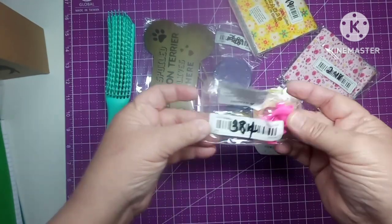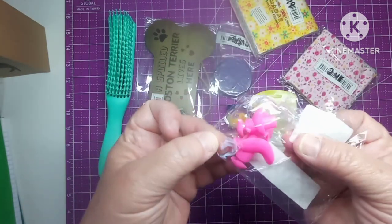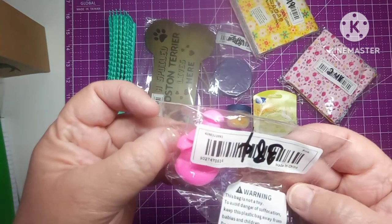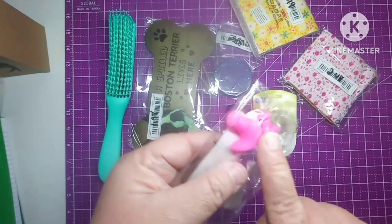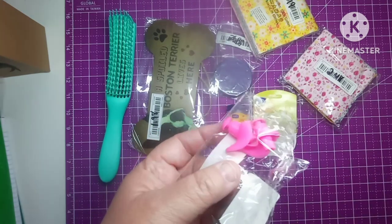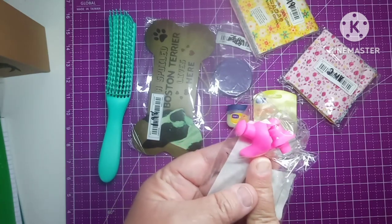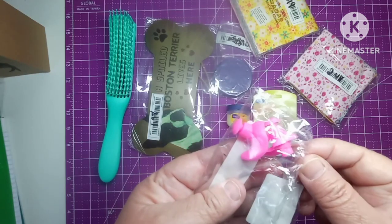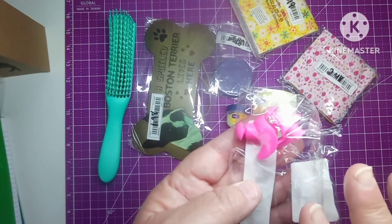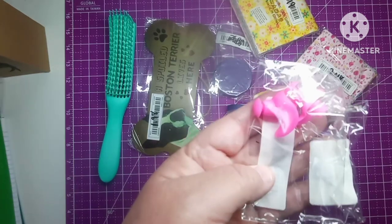For 38 cents I got these — they're a pack of ear plugs. They're pink but they come in different colors. You put these in your ears to keep the water out. I got these for my daughter because she gets bad ear infections and she doesn't like water in her ears, so when she takes a shower she usually puts ear plugs in.